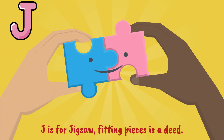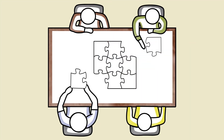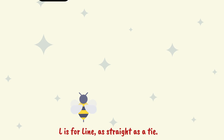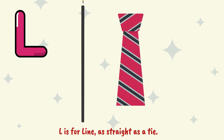J is for jigsaw, fitting pieces is a deed. K is for kite, a diamond up in the sky. L is for line, as straight as a tie.